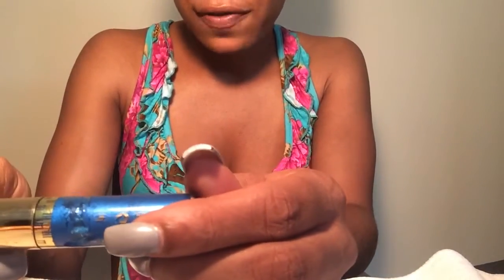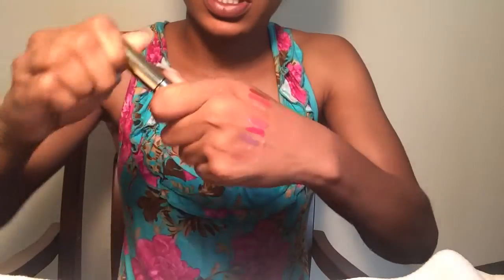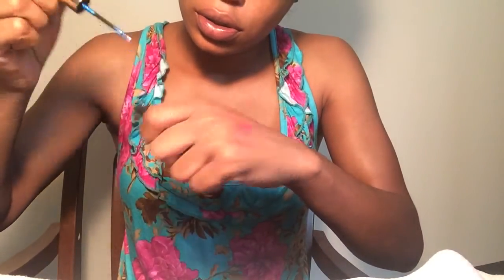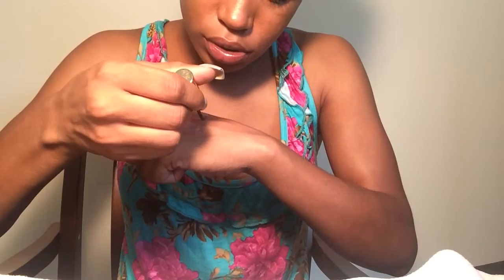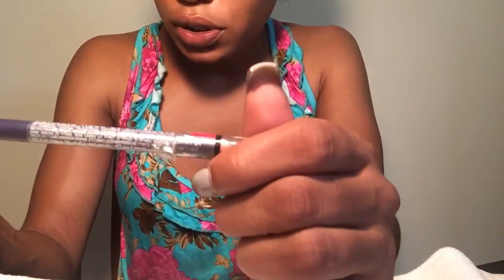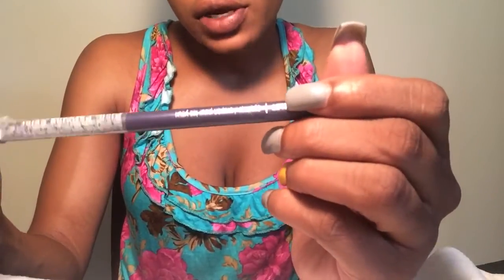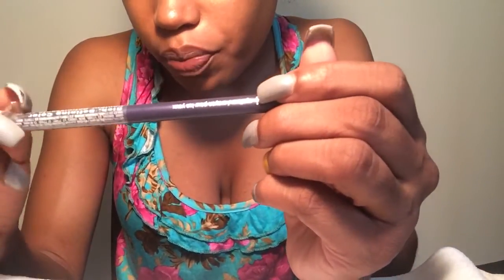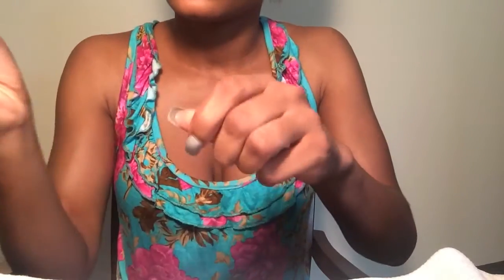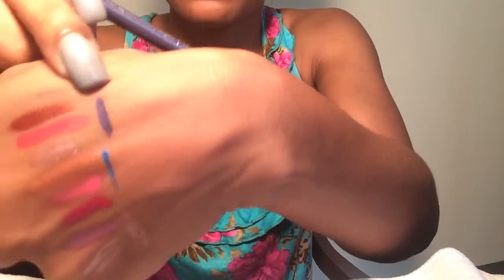Next I have a Milani Infinite liquid liner — it's a really pretty blue color right there. I think I want to keep this, yeah I'm going to keep that. I also have this Wet and Wild Color Icon lip pencil in purple violet — I'm going to keep that one too.